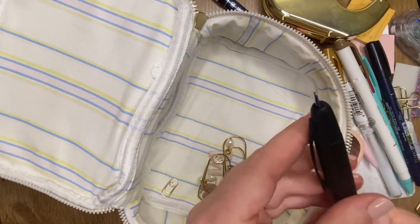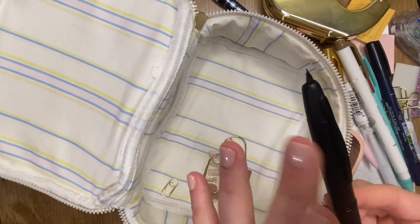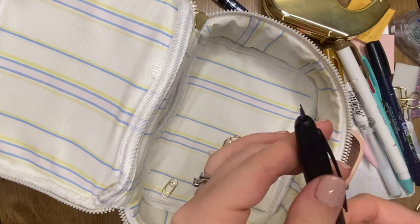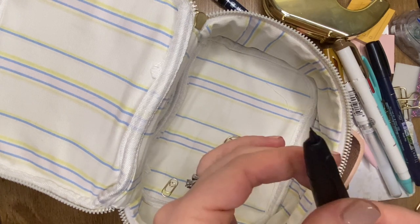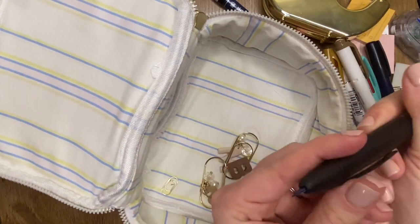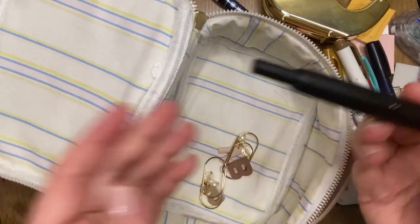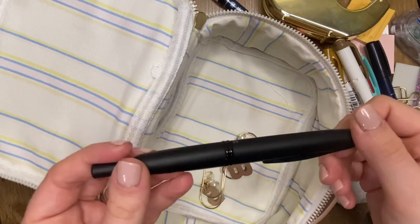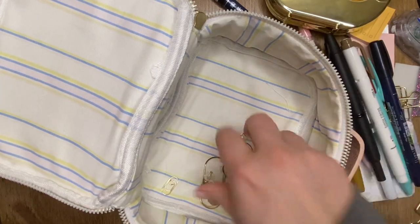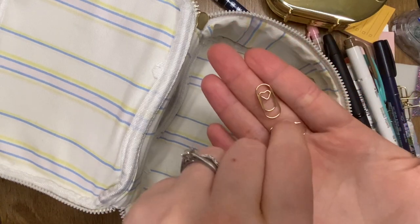My last pen is the Pilot Vanishing Point — it's a fountain pen. I'm not well-versed in fountain pens; this is pretty much my very first one. I think it's the extra fine nib — my husband got it for me and I'm super happy he did because it's literally one of my favorite pens. I have it in blue ink, I love how fine it is, and it was super easy to change the ink. I love this thing.